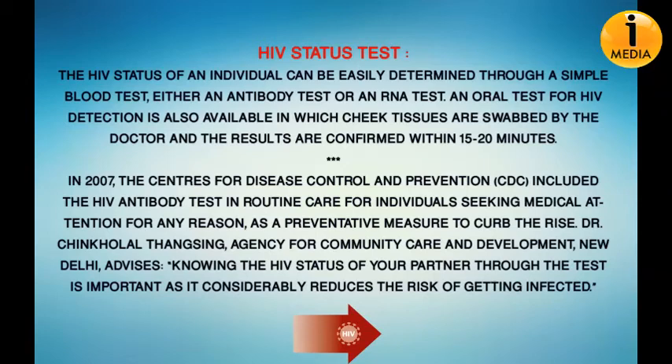The HIV status of an individual can be easily determined through a simple blood test — either an antibody test or an RNA test. An oral test for HIV detection is also available, in which thick tissues are swabbed by the doctor and the results are confirmed within 15 to 20 minutes. In 2007, the CDC introduced the HIV antibody test in routine care for individuals seeking medical attention, as a preventive measure to curb the rise.